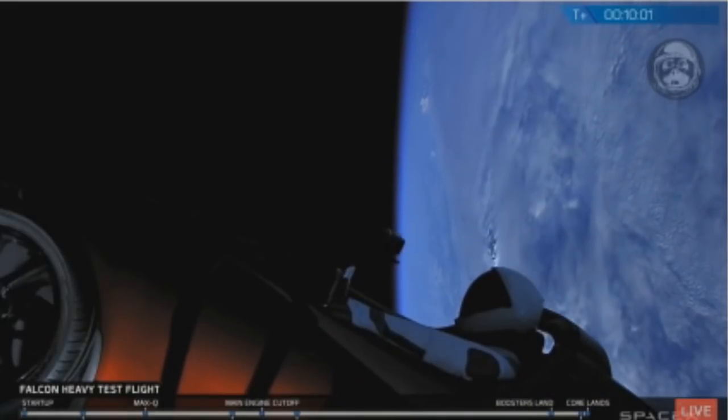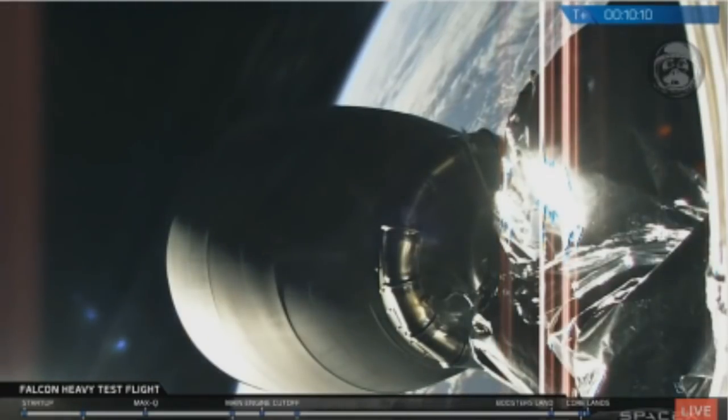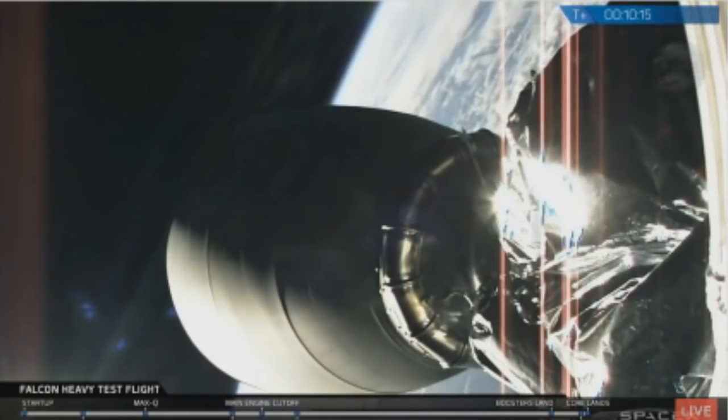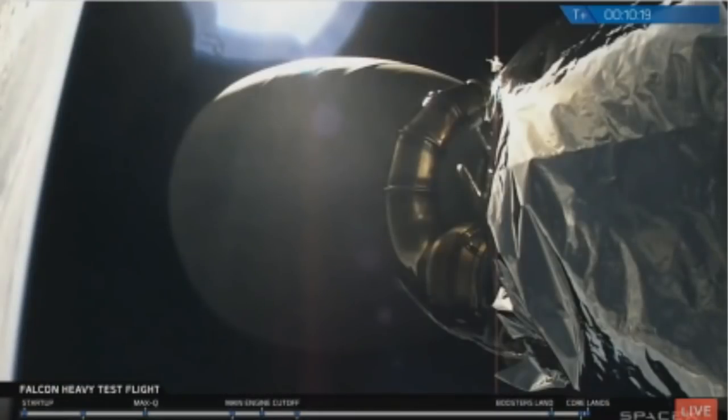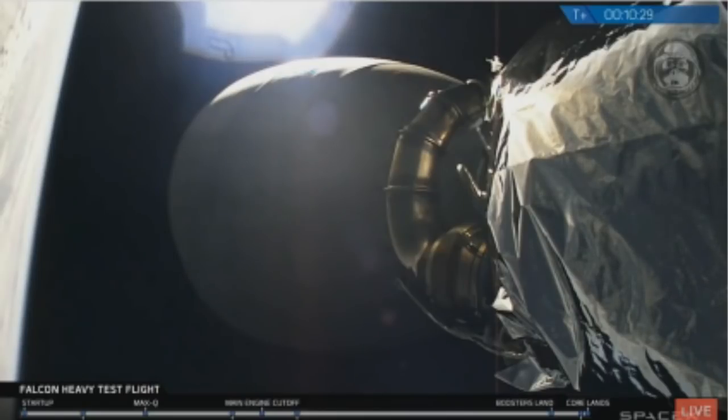Meanwhile, those simultaneous booster landings were absolutely gorgeous. The second stage is continuing its trajectory towards Mars — it's all looking good there. It was an outstanding test flight of the Falcon Heavy. We lit 27 engines, throttled the boosters up and down, separated the side boosters — they came back spectacular, simultaneous landing. The center core did its job. The second stage did its job. Everything that you could want in a test flight, we got here. Now we're just waiting for the icing on the cake — to find out what happened on the drone ship. But all in all, an outstanding test flight for Falcon Heavy.